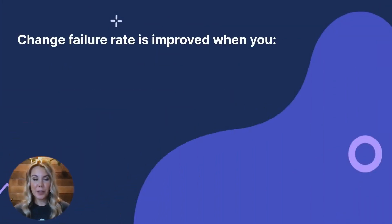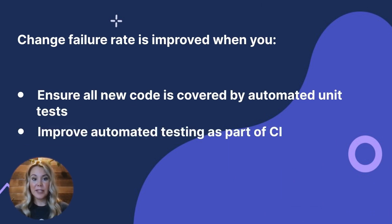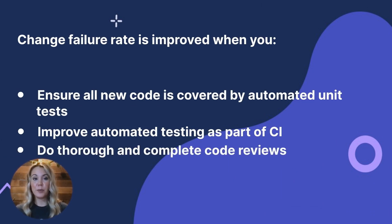The problem with looking at total failures is that it can encourage the wrong behaviors. If you're simply looking at the total number of failures, your natural response may be to reduce the number of deployments to have fewer incidents. But if you have features to build and promises to keep, reducing deployments doesn't make sense — you'll have larger releases, which runs counter to agile methodologies and will also impact cycle time. When something goes wrong, it will impact MTTR too. Change failure rate is improved when you ensure all new code is covered by automated unit tests, improve automated testing as part of your continuous integration process, and do thorough code reviews to help prevent issues being introduced into production. A great way to do this is to keep PRs small.